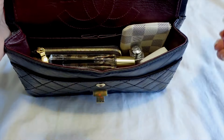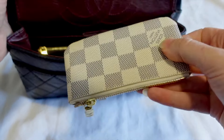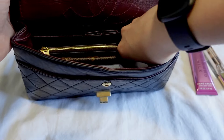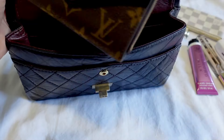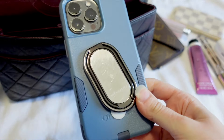So in the medium 2.55 we have: a hand cream, a fragrance, a key pouch, a lipstick, headphones, a Recto Verso, and a ginormous phone.